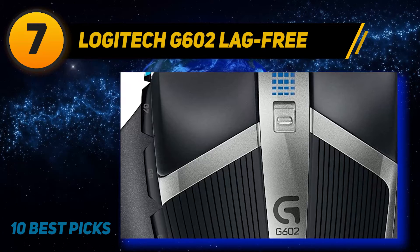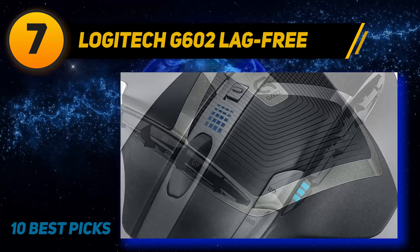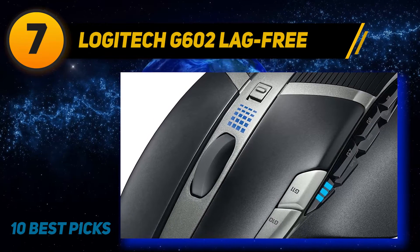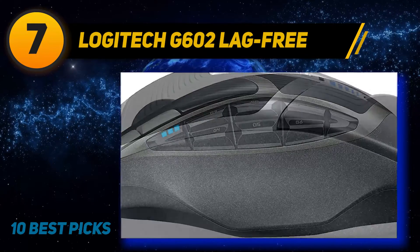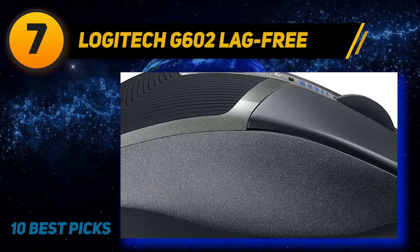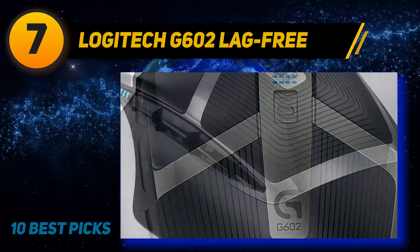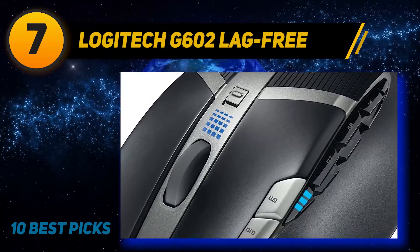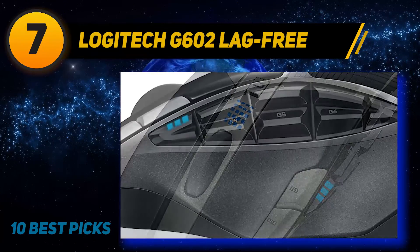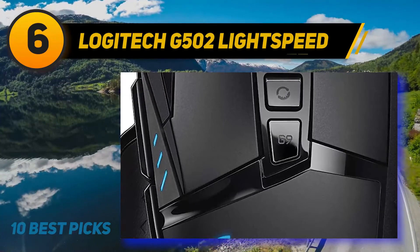Coming in at number seven, the Logitech G602 lag-free wireless mouse. The G602 uses AA-sized batteries and delivers a promising 250-hour battery life using the power-saving Delta Zero sensor technology. However, the DPI setting holds up to only 2,500 DPI, which is its only disappointing feature. It promises and delivers a lag-free gaming experience thanks to its 2.4 GHz technology, has 11 customizable buttons rated for 20 million clicks, and is also Mac compatible.